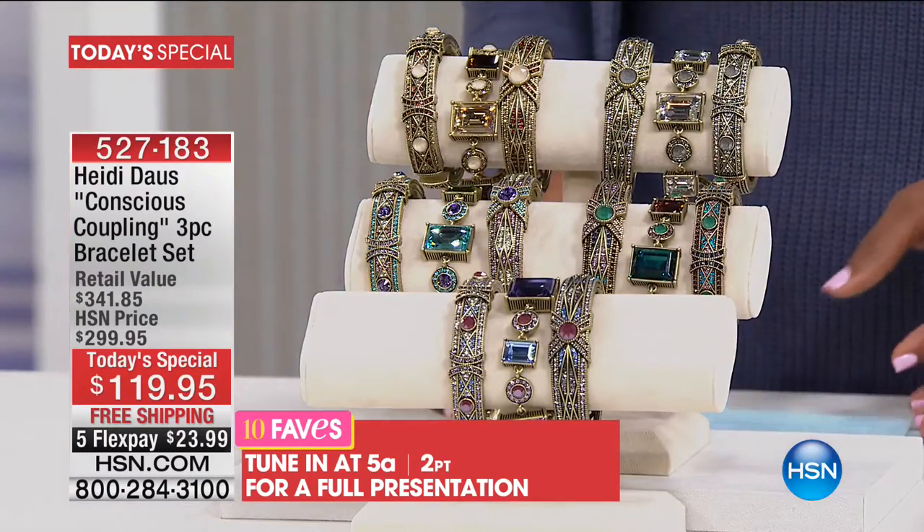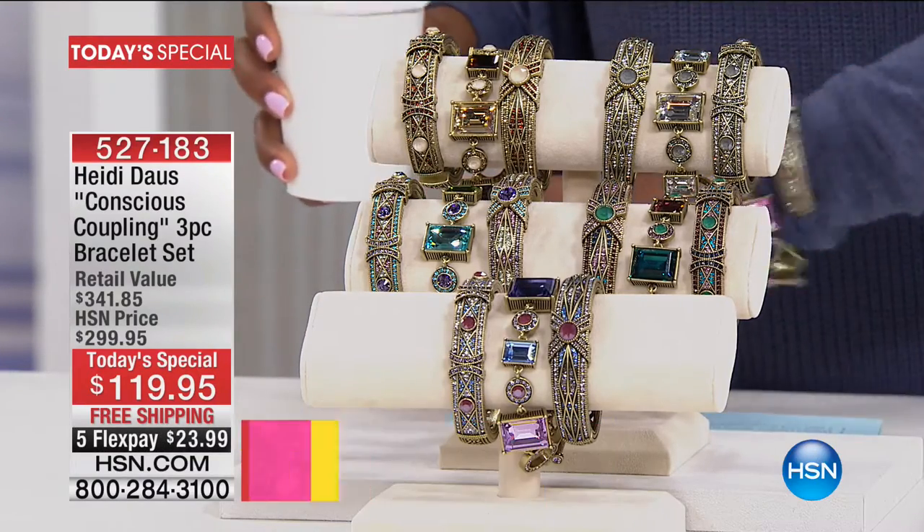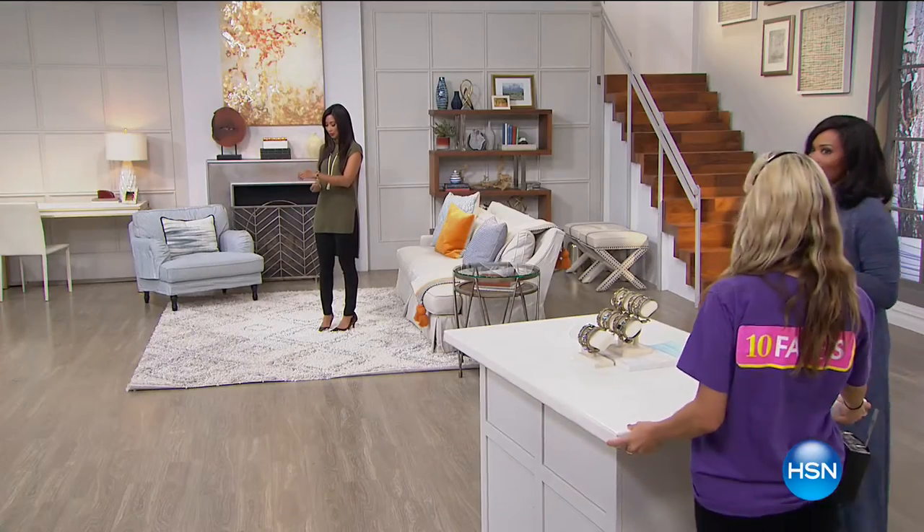We will have another full presentation coming up at 5 a.m. But you're watching now, and I'm going to leave mine on. I suggest you go ahead and get yours so you can leave yours on too.